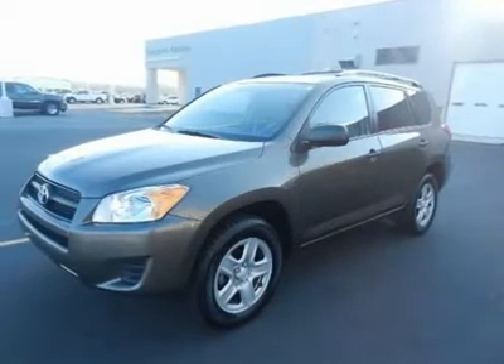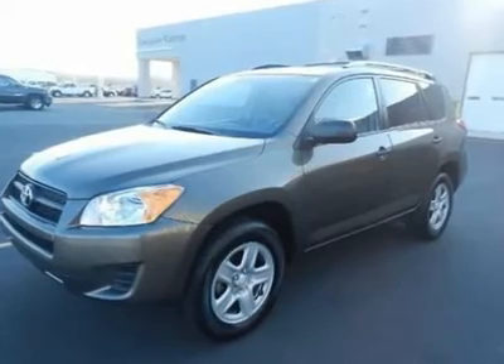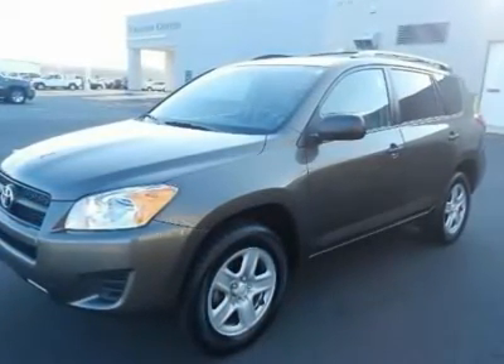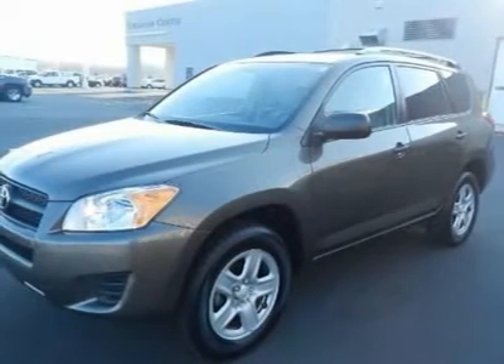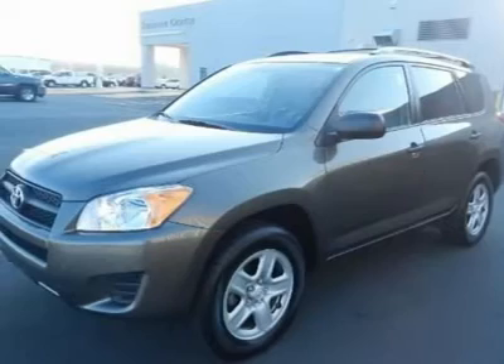With a price tag at $19,960, this great 2009 Toyota RAV4 will not last long. This vehicle is powered by a Gas I-4 2.5L/152 engine, with an automatic transmission and 4WD.